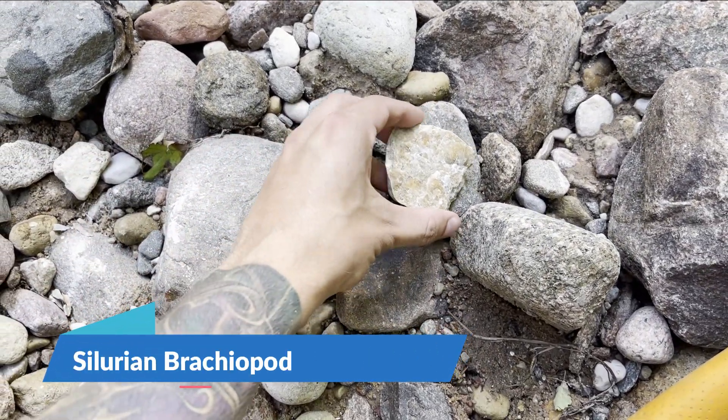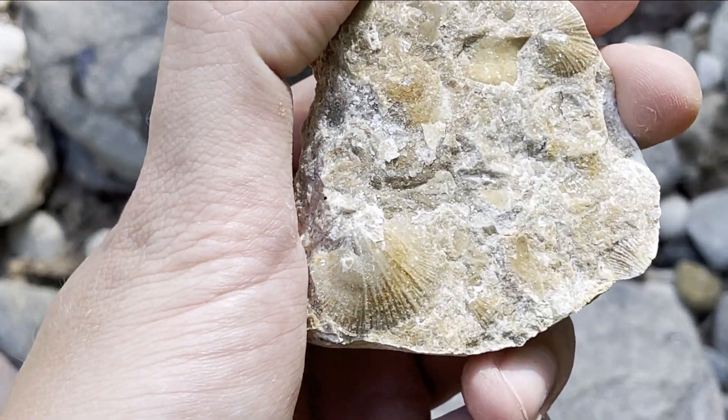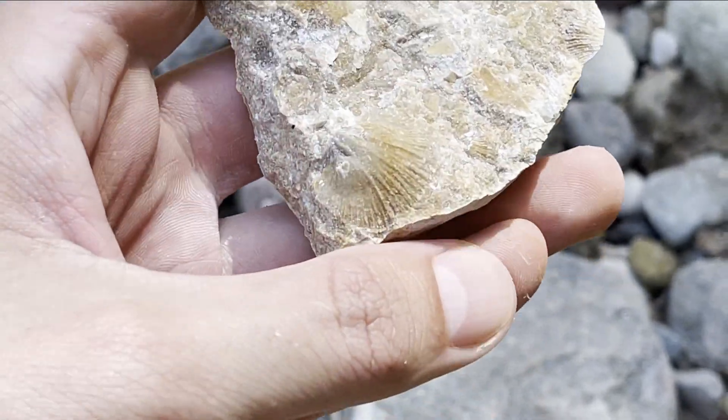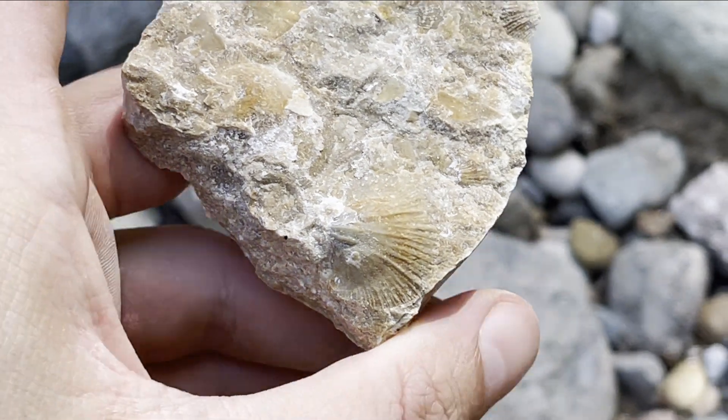After a few destroyed rocks, we have our first nice shell, guys. This is a very nice brachiopod — in fact, two of them in here. You see this big one? Very complete. I will take it.